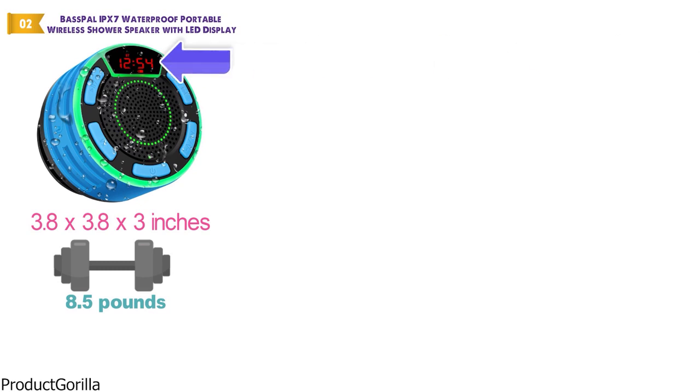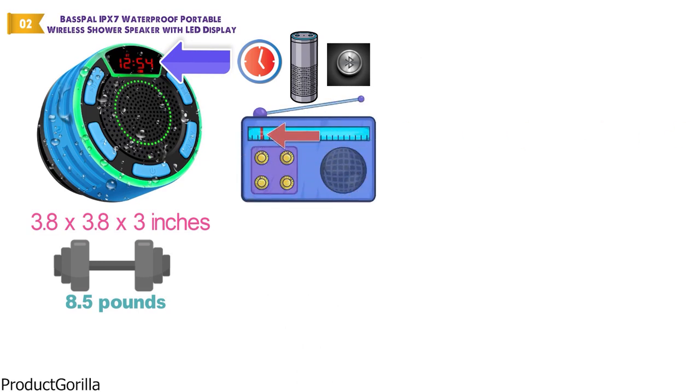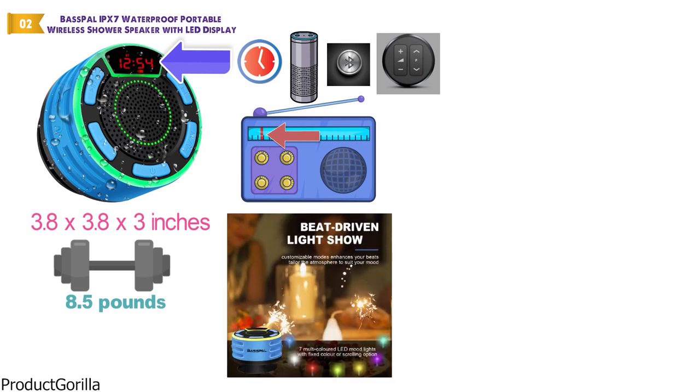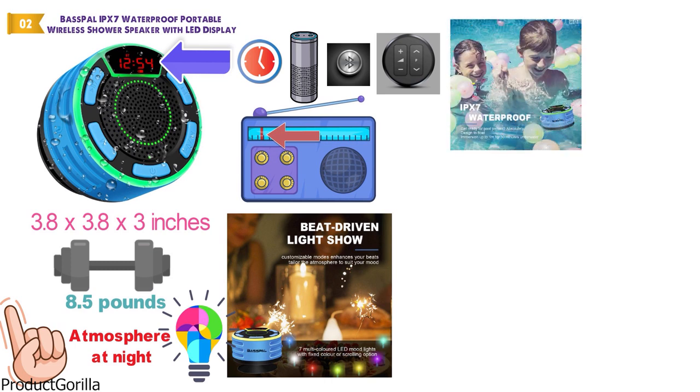The multi-functional LED display of this portable Bluetooth speaker allows you to check the time and battery in Bluetooth mode. While using FM radio mode, you can pick the station you like and adjust the volume as needed. A halo of LEDs phases, pulses, and shines with the rhythm of your music, bringing a beat-driven light show vibe with 7 colors. You can lock one color or let it scroll to elevate the atmosphere at night. The IPX-7 fully waterproof technology provides secure protection even if you submerge the speaker in 3 feet of water for 30 minutes.